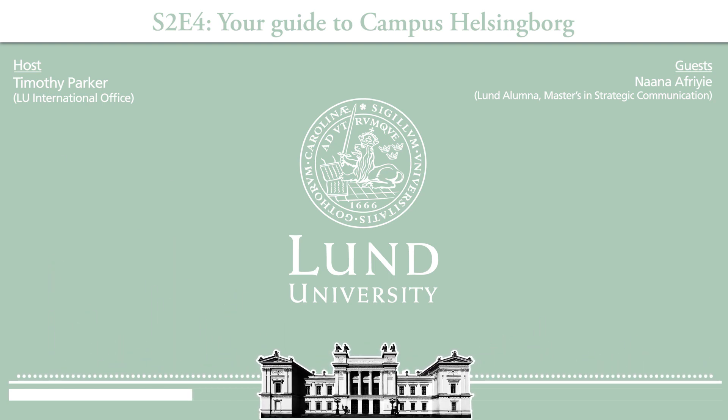The library is quite cozy at Campus Helsingborg. There are computers, so if you forget your computer at home you can just use one there. You can find all the books you might need for your studies and a quiet area to study as well. Some books are available online and others you'd have to pick up from the library, so you can check online first.